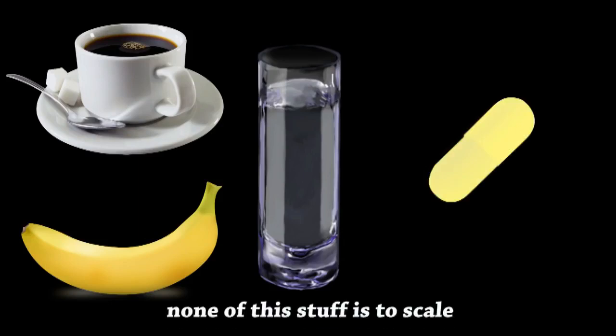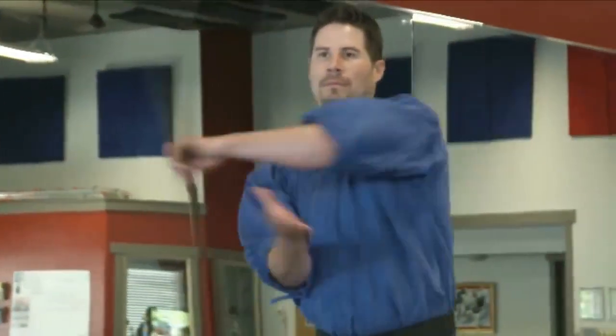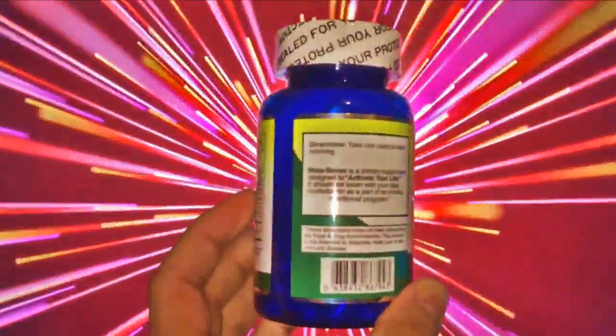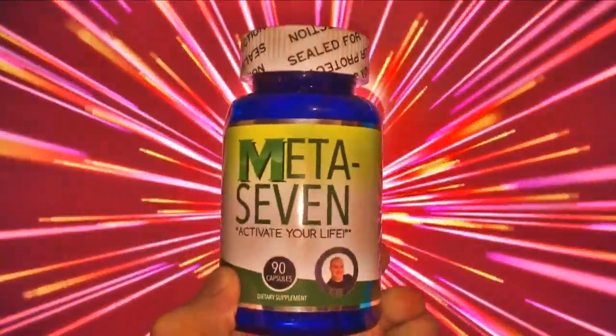Then a couple hours later I would eat lunch early, then an early dinner, and then one more small meal before bedtime. The first day I noticed a boost of energy similar to a five-hour energy but without the jittery, tweaky feeling of it. I felt more energized than I would have expected all day long — usually I'll have an energy drink or something in the afternoon but I didn't really notice that I didn't. The next six days were pretty similar; I just didn't notice as much of a rush in the morning but I felt like I had energy longer throughout the entire duration of the day up until when I was ready to go to sleep.